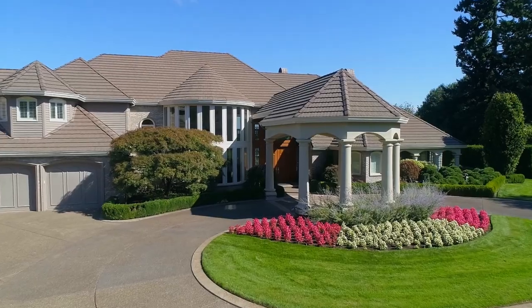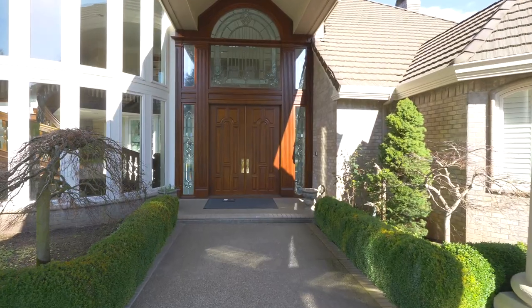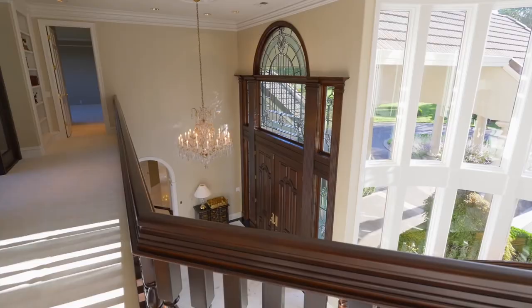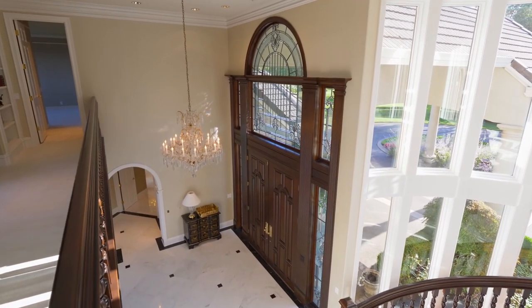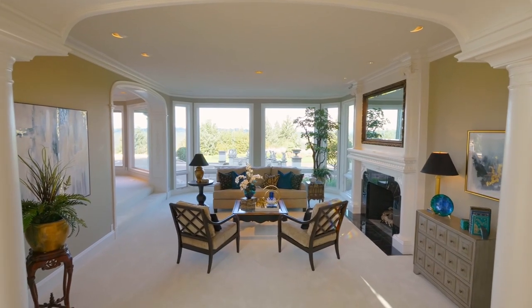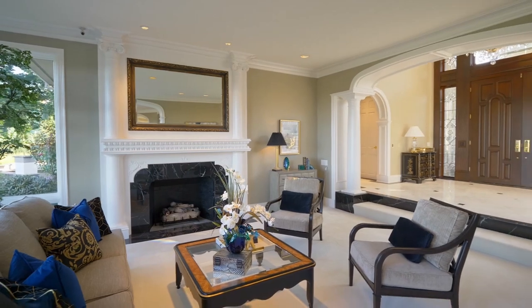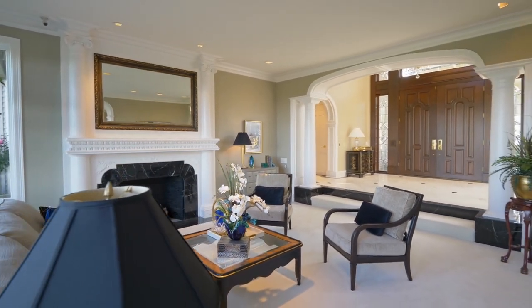The inviting Port Cochere leads to the dramatic entry, where you'll discover exquisite craftsmanship throughout. This expansive, recently remodeled home offers top-of-the-line features, including quality Fabrica carpet, known for its style and exceptional performance.